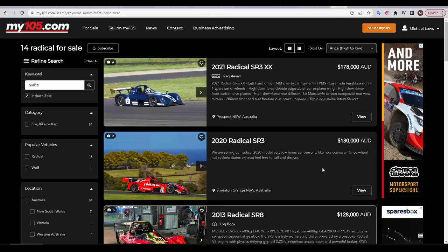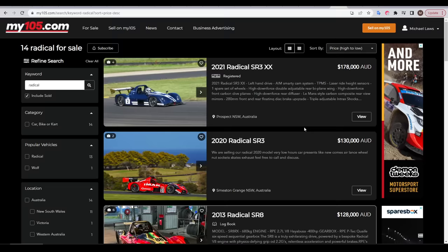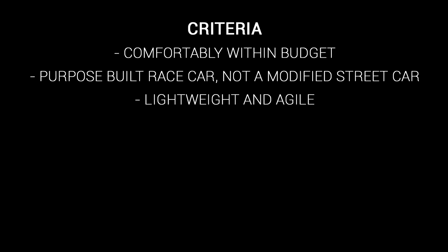I bet right now you're thinking that's a lot of money, but when it comes to motorsport it's really not. For instance, if I was going to get something popular like a near-new Radical, the price is going to approach $200,000. So whatever I got was going to have to be older, secondhand and a lot cheaper. To narrow down the options, I thought long and hard about what I wanted and established some criteria. Firstly, the car had to be comfortably within budget, hopefully leaving around $10,000 for trailers, safety gear and other things that pop up. I also wanted a purpose-built race car, not a modified street car like I already had.